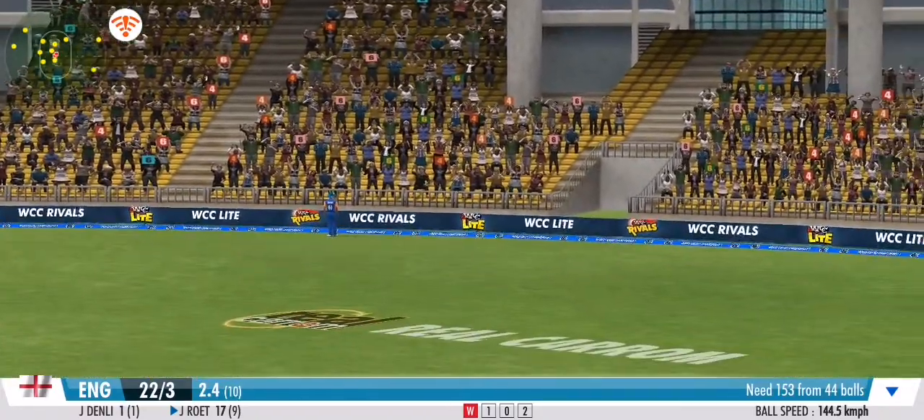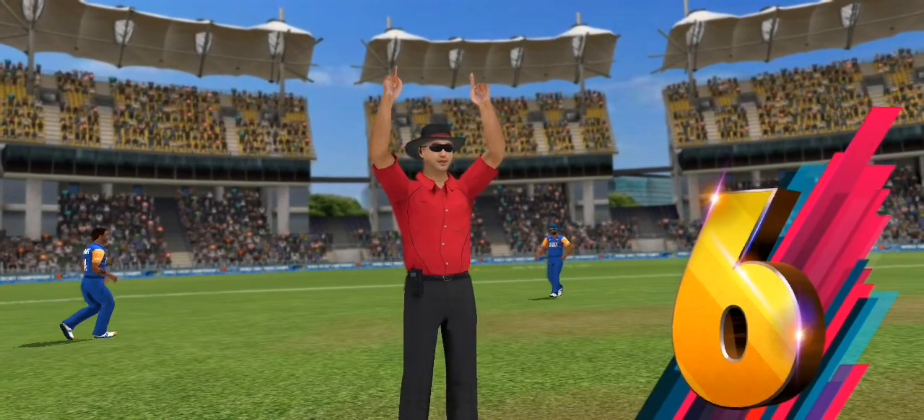Smashed well, that's beautifully struck. They won't find that one in a hurry. That's an amazing six.